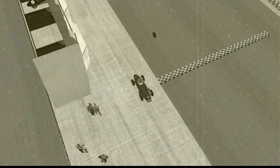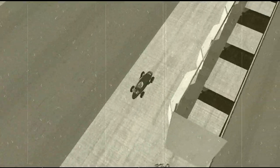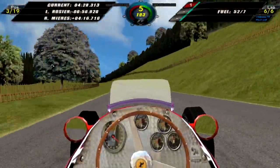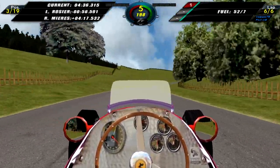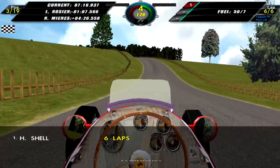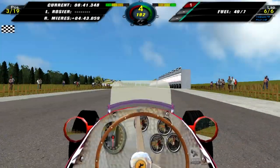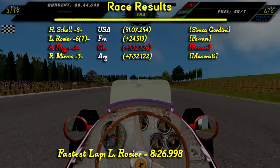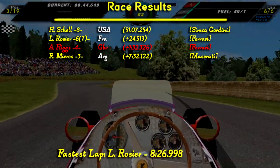Here is Stirling Moss coming in to retire on the final lap — not entirely sure why. And so does Prince Bira — he also comes in, it looks like his pit box is a bit further down the road. They decided to retire from the race on the final lap for no apparent reason. It really looks like Andy is going to win the championship. And Harry Schell crosses the line to win the German Grand Prix — very well done from the American. Rosier finished second, so Andy Higgs is officially the 1953 world champion. This is his third title, so quite well done for him.